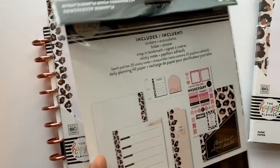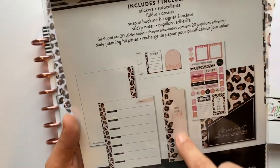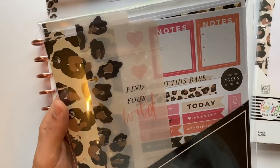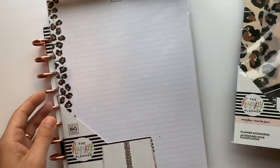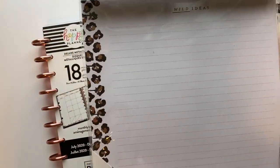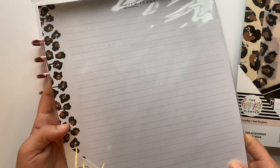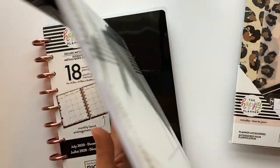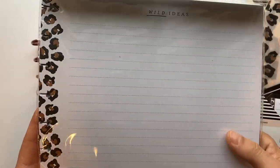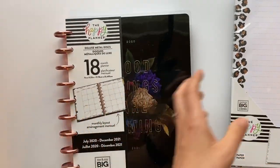I also got this classic size accessory pack. It comes with weekly pages, sticky notes, a dashboard, a folder, and a little set of stickers. If you guys want to see flip-throughs of any of this stuff, just let me know. And then I got big size filler paper — I love the simplicity of it, just having the print down the side with the rest plain. I'm going to be using a classic size planner, so I'll just cut it down, which is not a big deal.